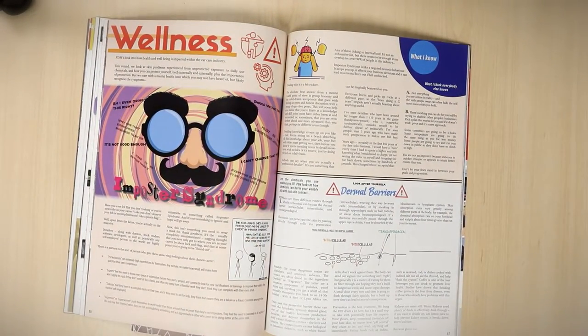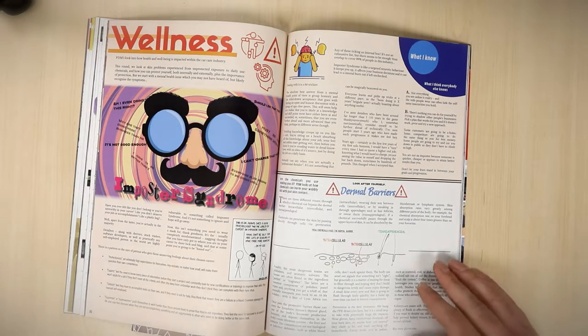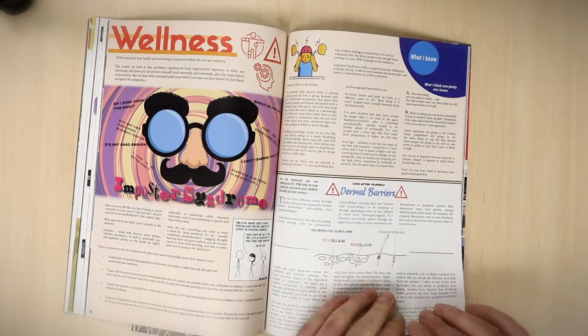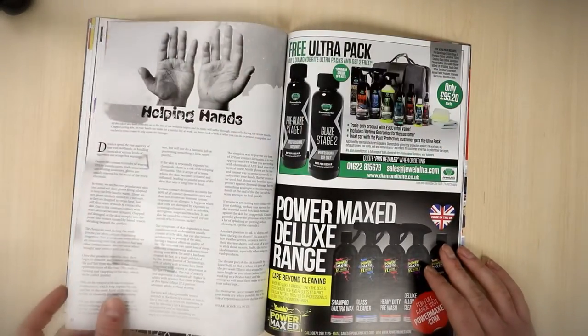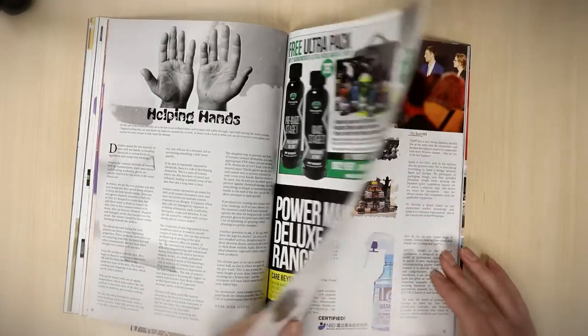The wellness section is a really popular one this time. We're talking about dermal stuff — skin care basically, skin protection — how to protect yourself, but also how chemicals cause you damage. And imposter syndrome, which was something that Ian had discovered and thought was really relevant to our industry particularly, but also to the broader world.